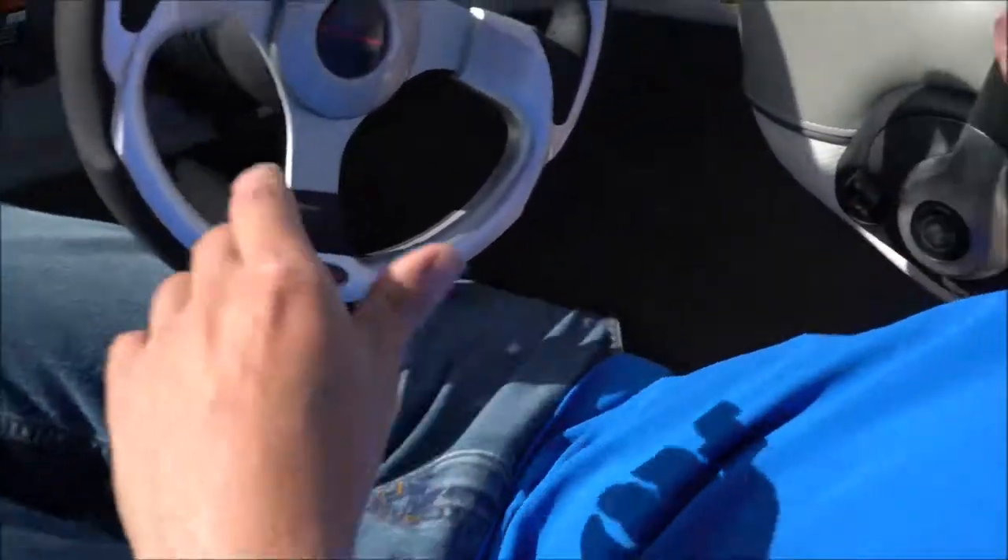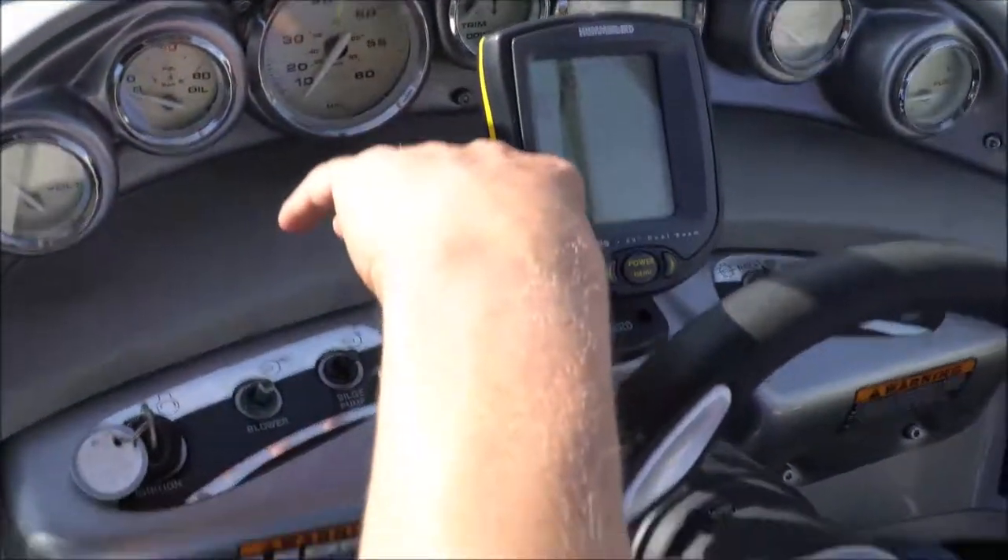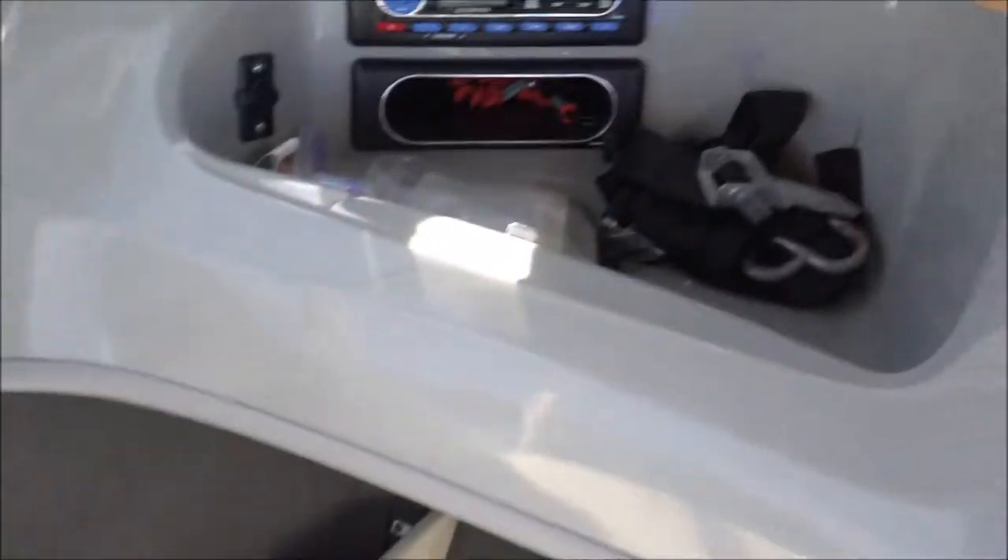The out-drive was just serviced. Up here in the cockpit area you have your tilt for your motor and all your different controls, your horn, depth finder and fish finder — it's a Humminbird.